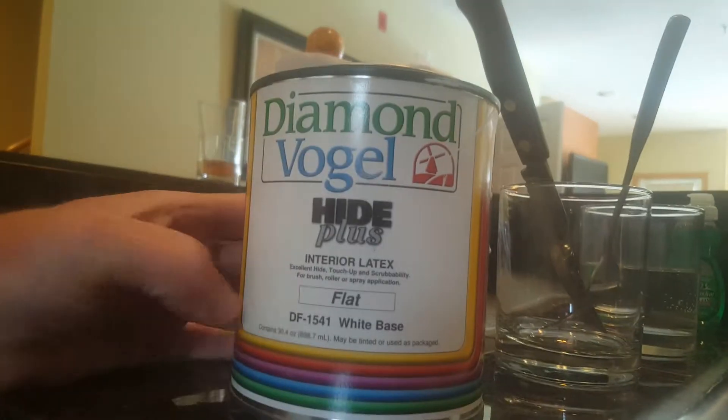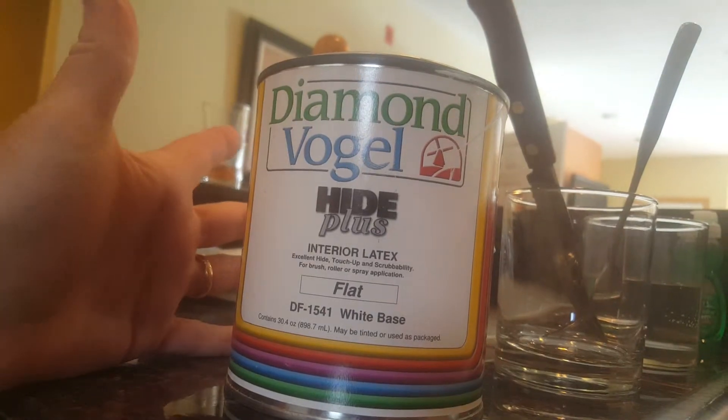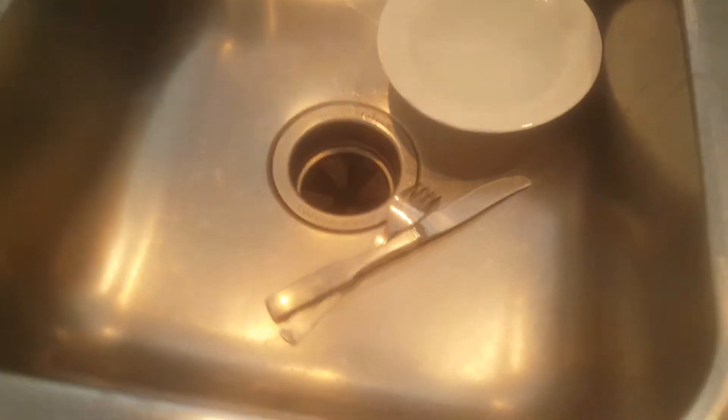Some cleaning supplies, and — what is this — some paint? Paint in the kitchen. Also missed some stuff here: a couple other pieces of silverware and a couple other glasses.